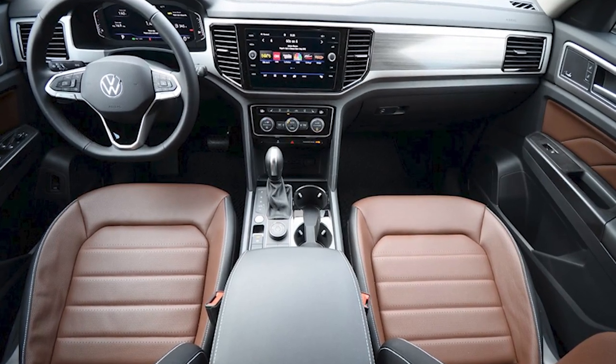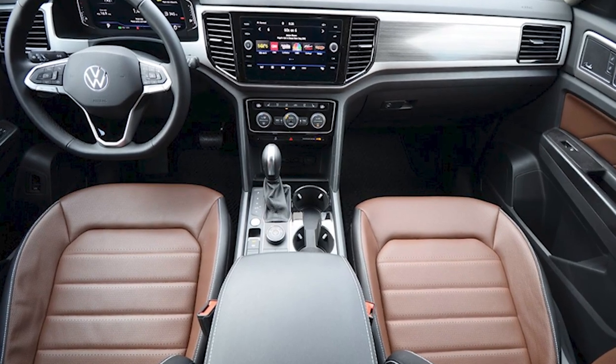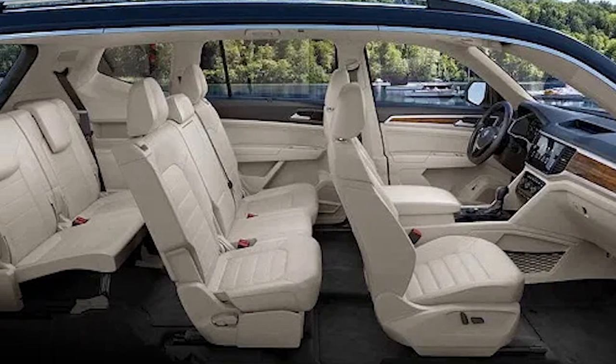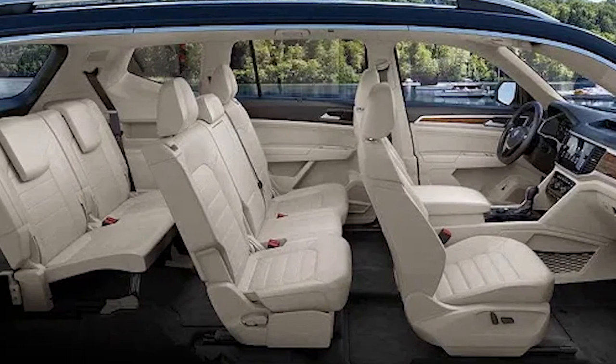The Atlas is a good buy, especially if you want a large SUV with plenty of interior space. It has one of the class's largest cargo areas and is one of the few mid-sized SUVs with adult-friendly third-row seats.